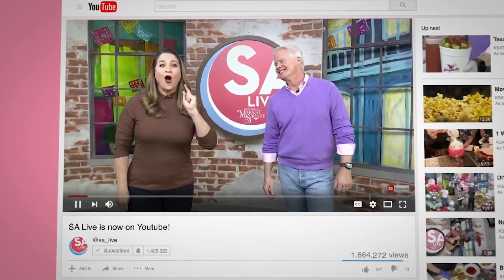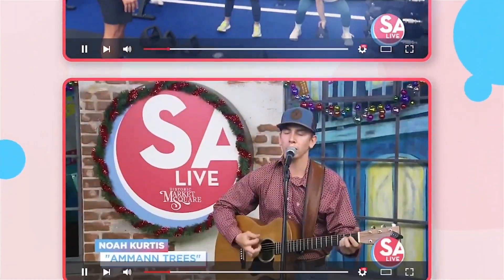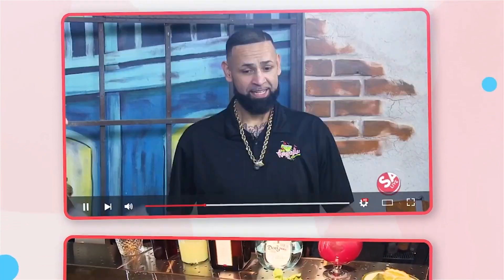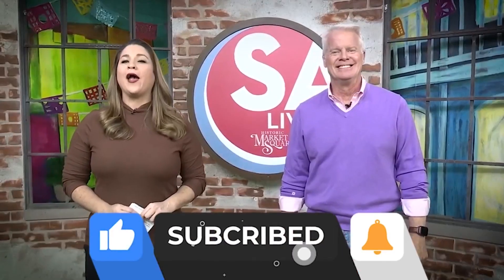Celebrate San Antonio with us on YouTube — all of your favorite DIY videos, food, drinks, tips and tricks. If you've seen it here, it's on the SA Live YouTube channel. Just search KSAT SA Live on YouTube and like, subscribe, and ring the bell.